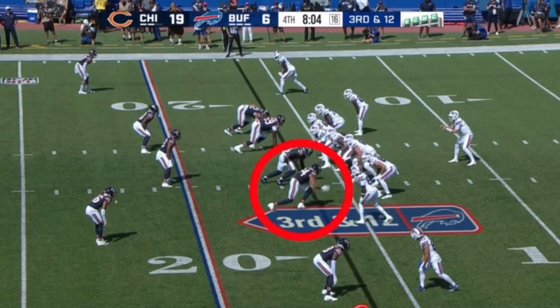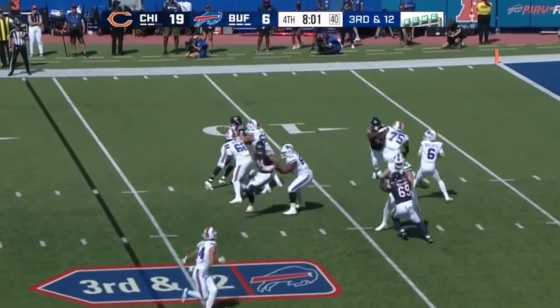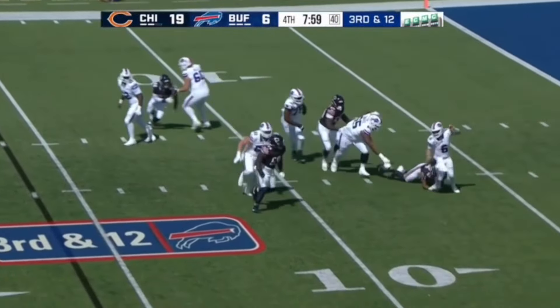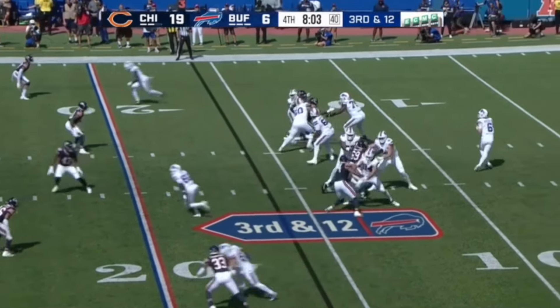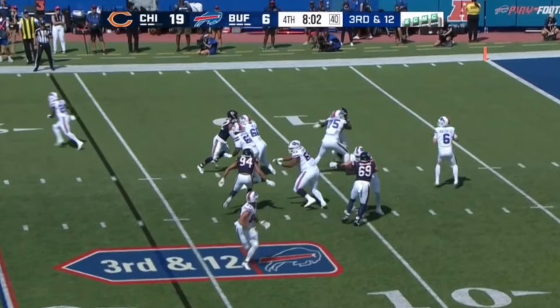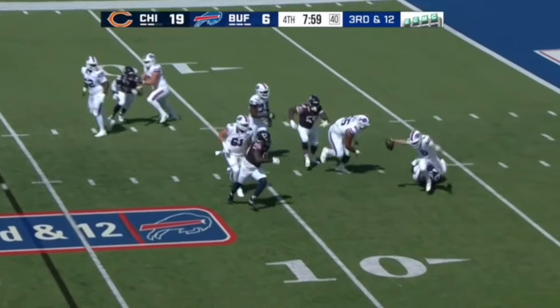Rep number 6. We're going to see him get chipped by the tight end and then kind of stumble a bit, redirect, and make a nice play. What's most impressive to me about this rep is just the ability to go from there, seeing what the guard's doing, countering off of it quickly, and then working to the QB.